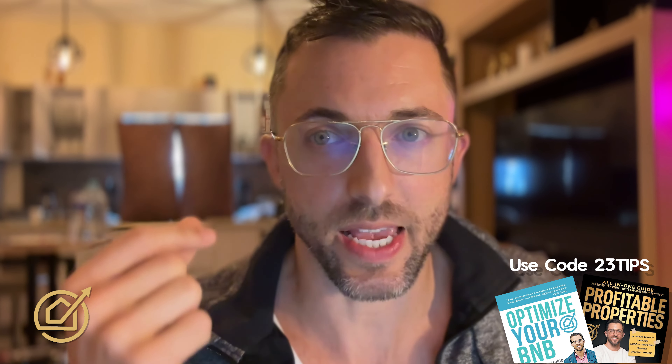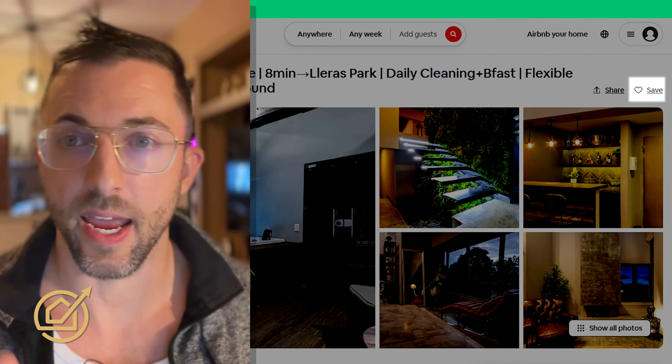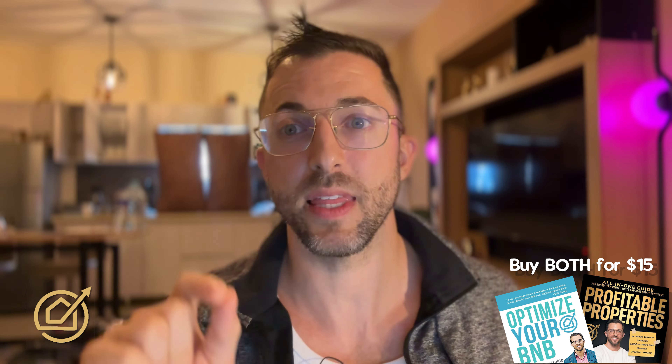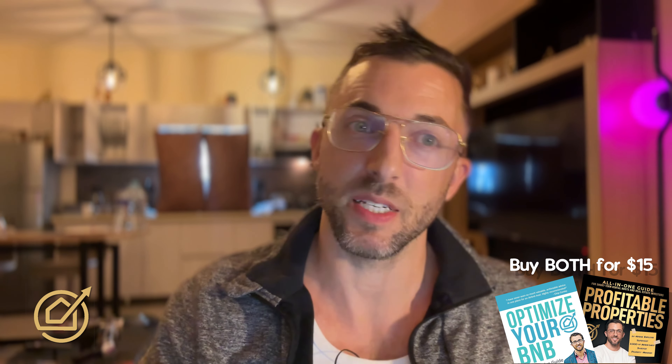Number eleven: wishlist saves. Wishlist saves are that heart in the top right corner of a listing. Airbnb has said the more of those you get, the higher you will rank in search. In the analytics dashboard, Airbnb shows how many wishlists you have compared to your competition — that tells you everyone is paying attention to this metric. I almost didn't say this publicly because Airbnb is watching my channel, and they have made changes to their platform shortly after I've mentioned things, which sometimes ruins the hack.